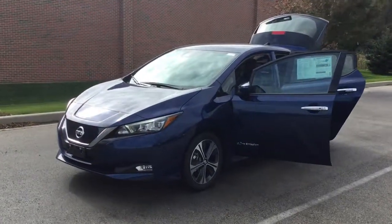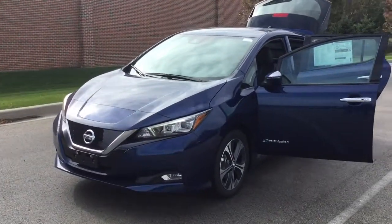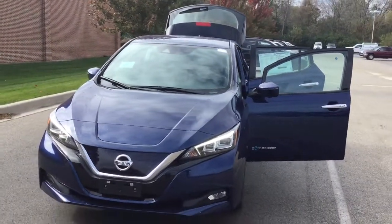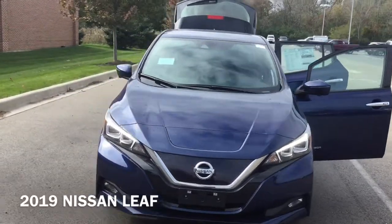Hi, I'm Taylor from Gordie Boucher Nissan of Greenfield. Today I wanted to show you one of my favorite Nissan options. This is the brand new 2019 Nissan LEAF.